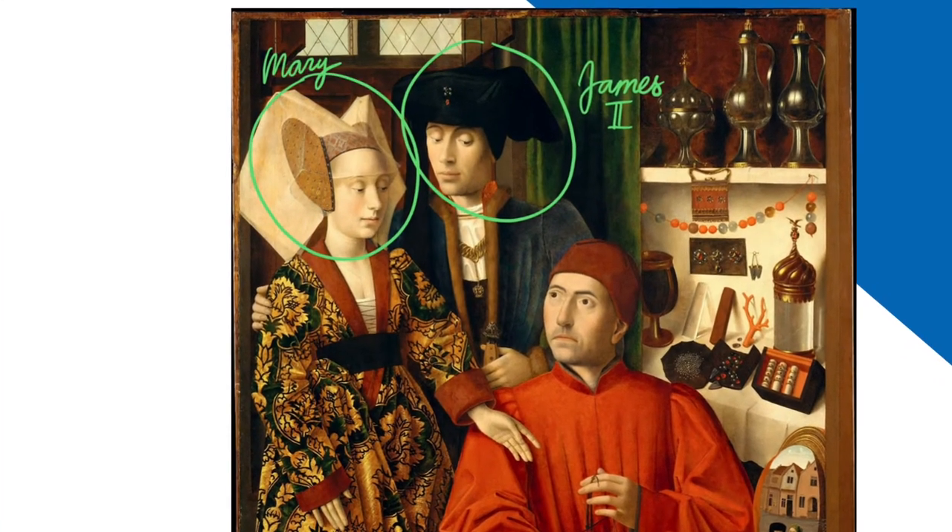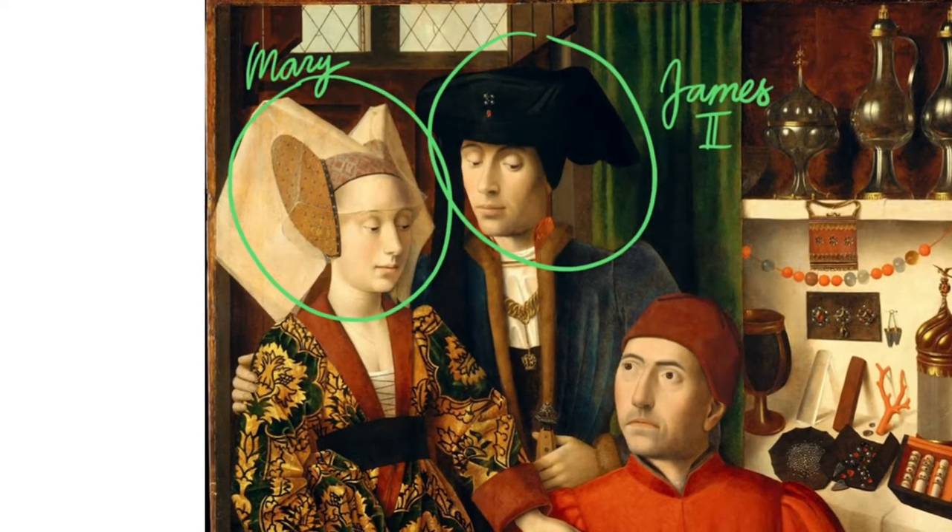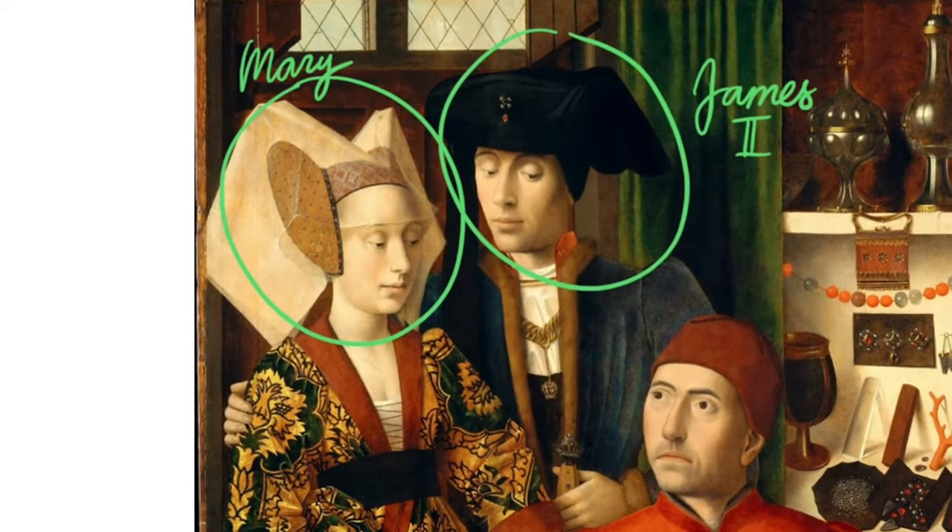Interestingly, another possible theory about the commissioning of this painting was that it was commissioned by the Goldsmiths Guild of Bruges as an advertisement.